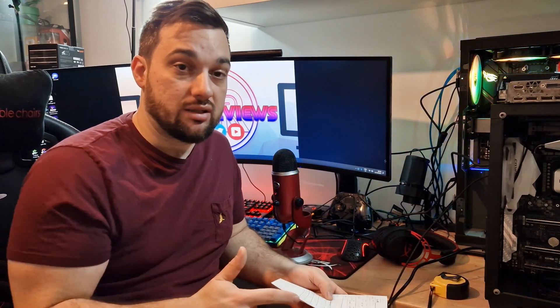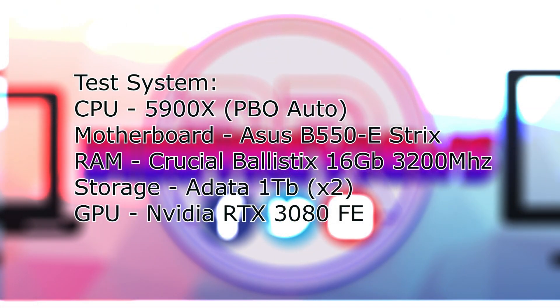The comparison system I'm pitting this against is my current build — a 5900X on an ASUS B550-E Strix board with the same RAM. I'm using a 3080 Founders Edition in both systems so we can clearly see what the bottlenecks are like with a modern GPU paired against a really old CPU.